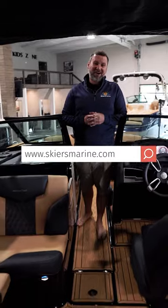If you like this boat, please see your local Skiers Marine dealership or see us online at SkiersMarine.com.